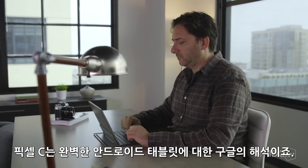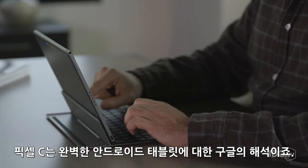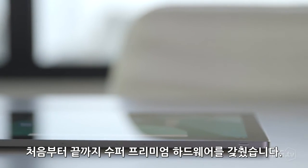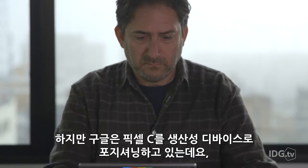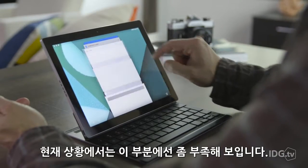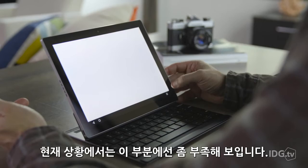This is it, the Pixel C. It's Google's interpretation of the perfect Android tablet. From top to bottom, it's a super premium hunk of hardware, but Google is also positioning the Pixel C as a productivity machine, and in this capacity, the tablet falls just a little bit short.